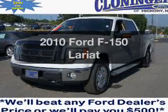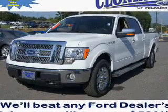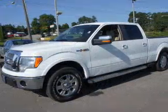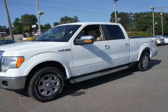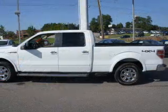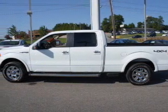Introducing the 2010 Ford F-150 — everything you need under one roof with this great vehicle. The powertrain includes four-wheel drive with a powerful eight-cylinder engine connected to a smooth-shifting six-speed automatic transmission.